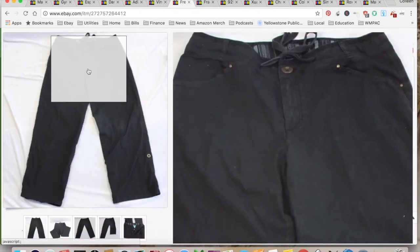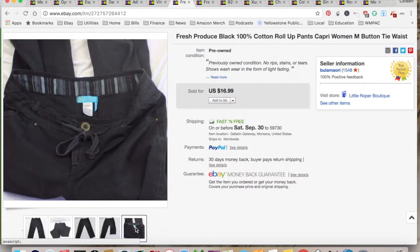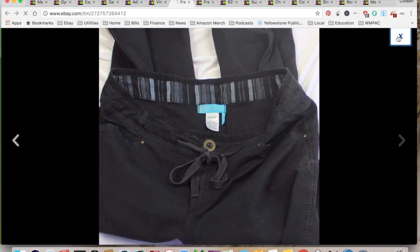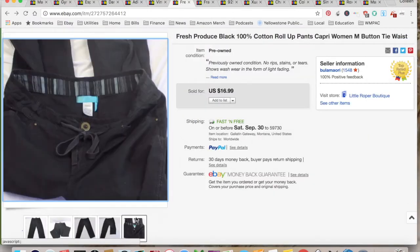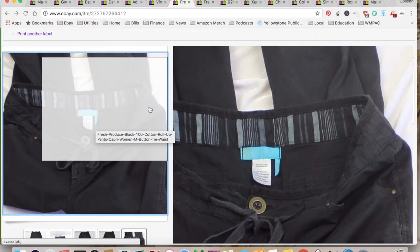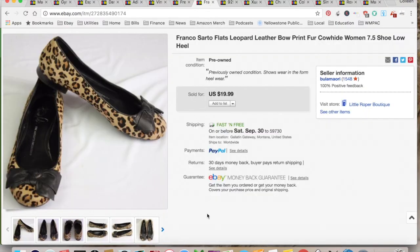This is a pair of Fresh Produce capris. I got these in a bag from a consignment store that I'm taking items to Goodwill for. I sold them for $16.99 — everything from that bag was about a dollar. $6.08 for shipping and fees, for a total profit of $9.91, and they took two months to sell. They don't sell for a lot of money, but they sell consistently for me.